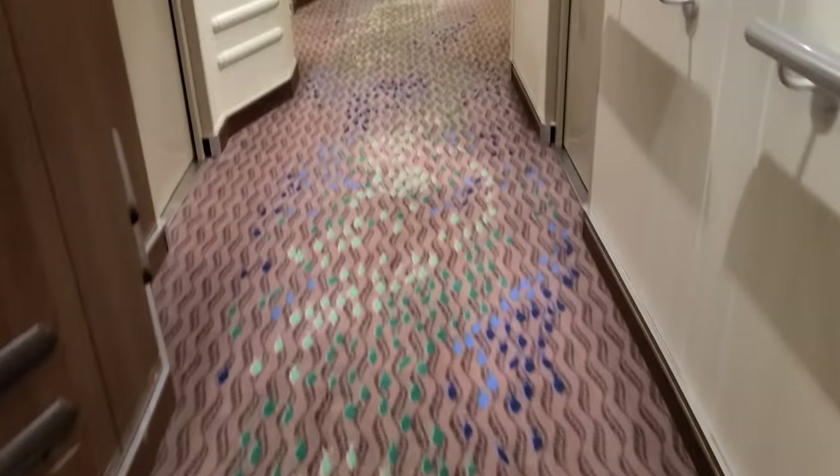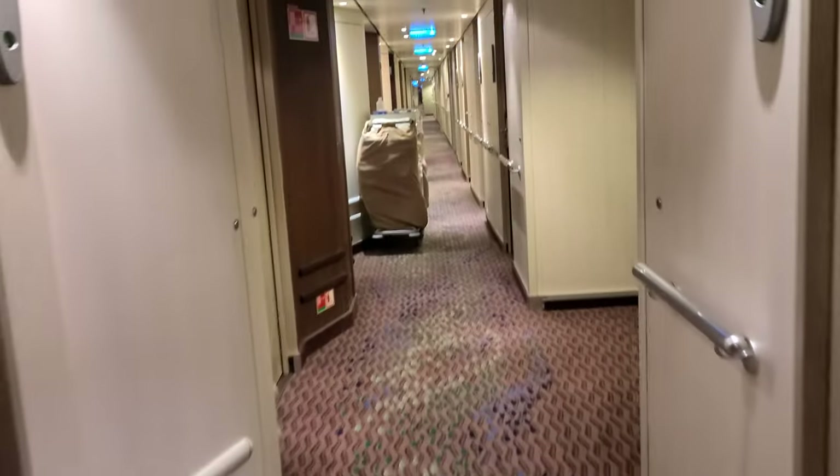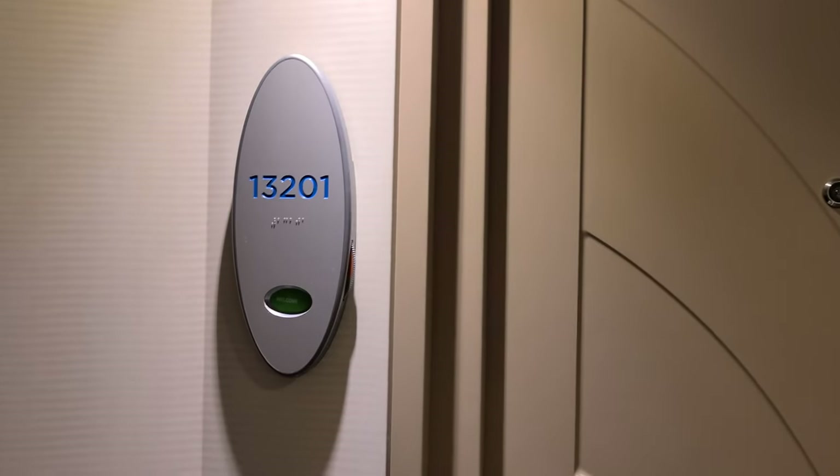These rooms have a dial outside your door. You can spin it to say 'do not disturb' or 'make up my room.' Your key card, or any plastic card, has to be in the slot for the electricity to work in your cabin.